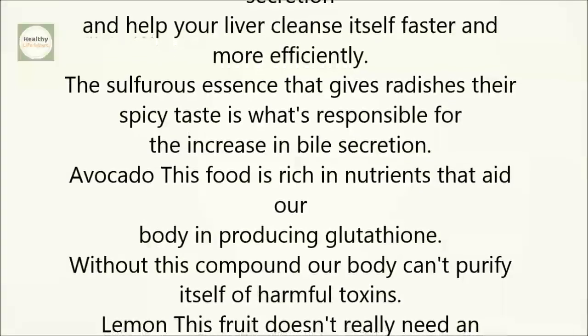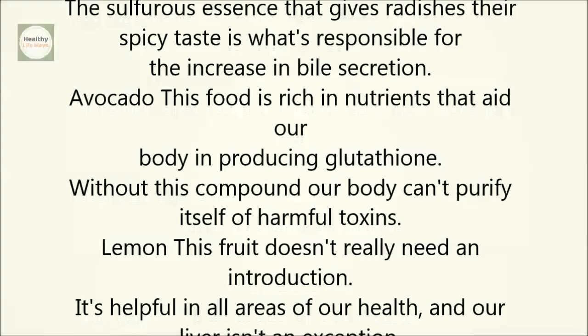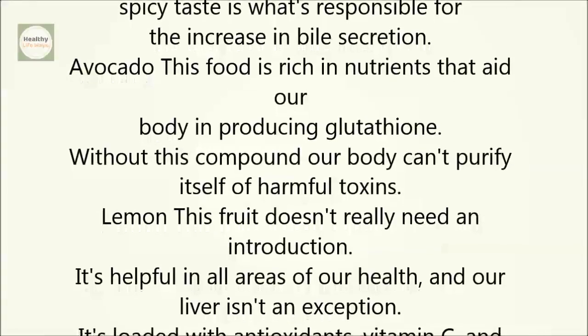Avocado. This food is rich in nutrients that aid our body in producing glutathione. Without this compound, our body can't purify itself of harmful toxins.